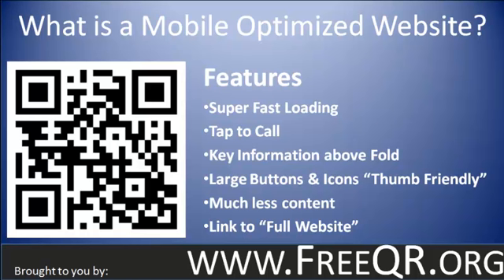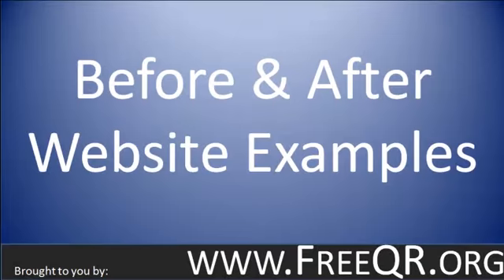You're basically creating a different website for the mobile market, and this is the best way to do it. Now let me show you a couple of before and after examples.